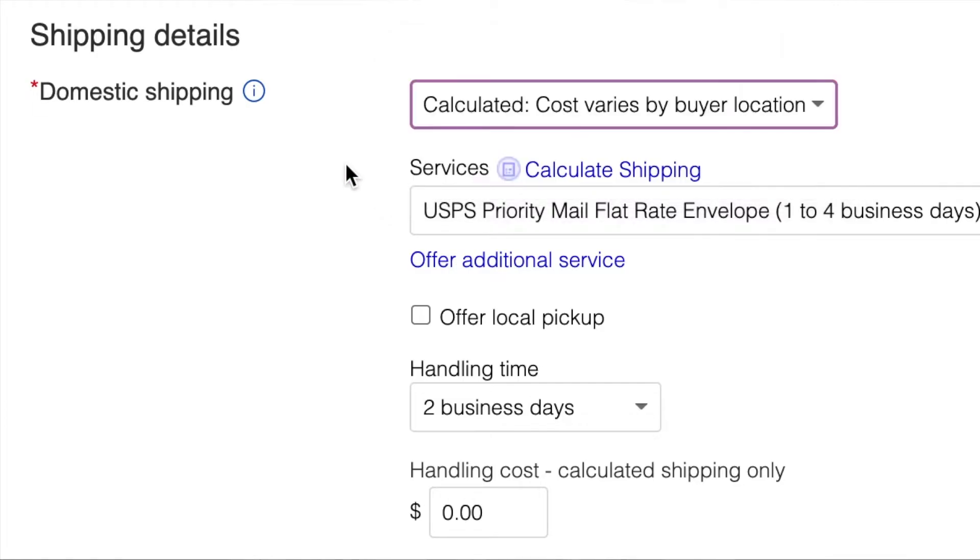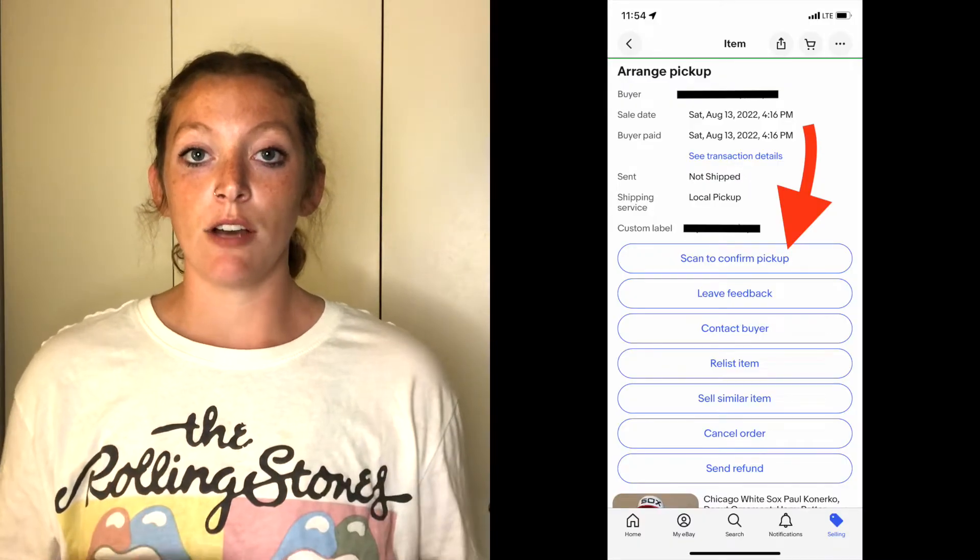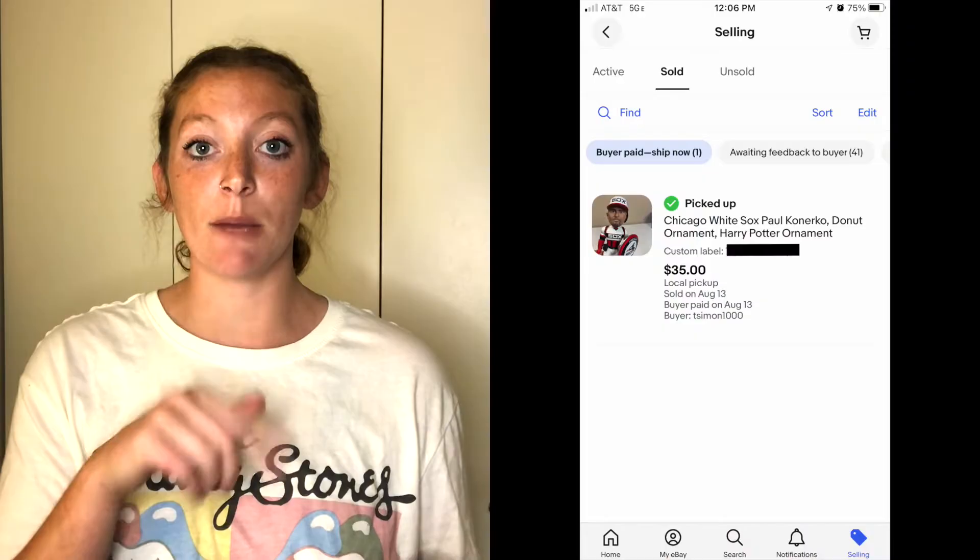So instead of selecting shipping, there is an option for local pickup only. After I did that, I messaged him back and said I fixed it, and there was a transaction through eBay — that way our accounts wouldn't get dinged or whatever. Then we just met up at a local place, and when he made the purchase he got a QR code. He pulled out his phone, the barcode popped up, and I pulled out mine — there's an option that says 'scan to confirm pickup.'